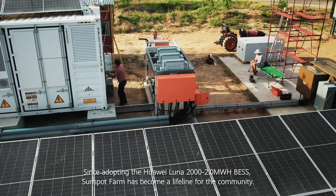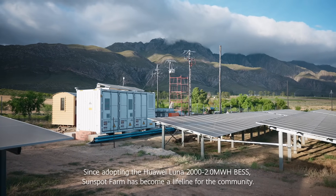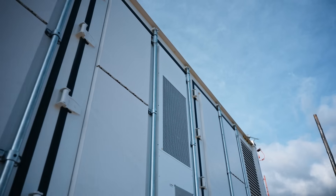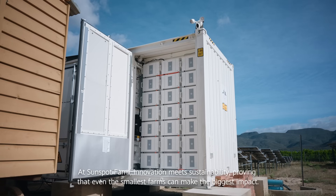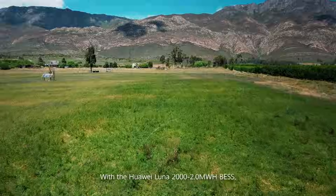Since adopting the Hawaii Lunar 2 MWh BESS, Sunspot Farm has become a lifeline for the community. At Sunspot Farm, innovation meets sustainability, proving that even the smallest farms can make the biggest impact.